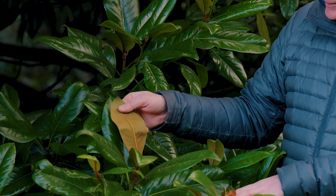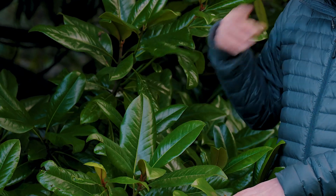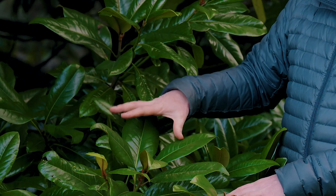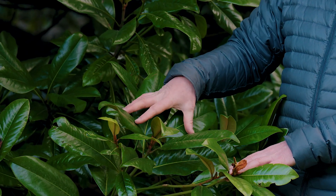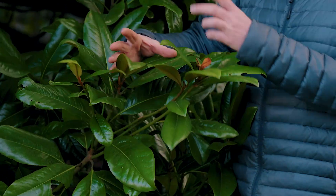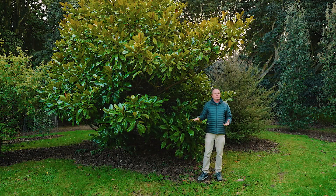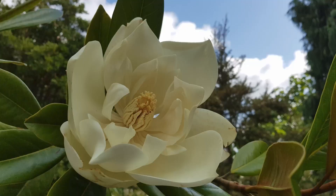It's got these lovely rust-coloured undersides to the leaves, and you get this lovely evergreen glossy foliage all year round. It flowers really, really well for us — great big bowl-shaped white flowers, beautifully scented. Another that we grow here is Magnolia grandiflora 'Exmouth', one of the oldest of the English cultivars.